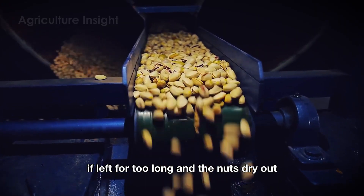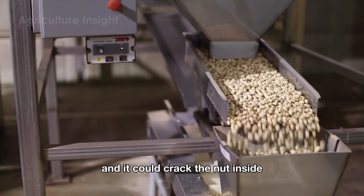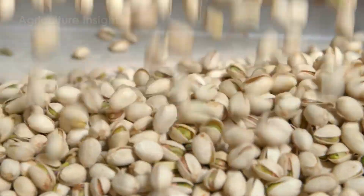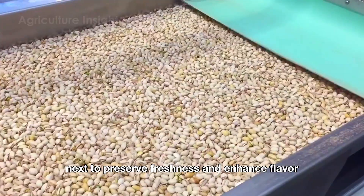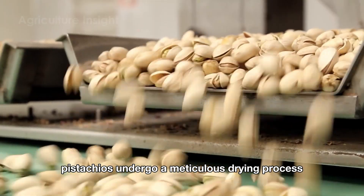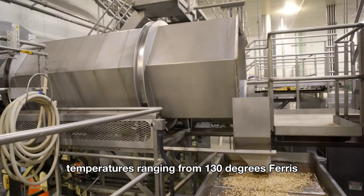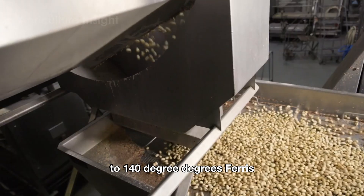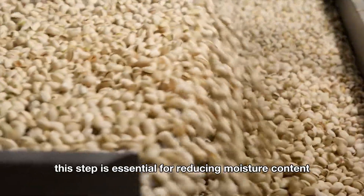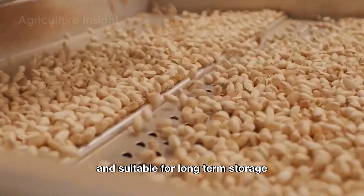If left for too long and the nuts dry out, shelling becomes more difficult and it could crack the nut inside, lowering the quality and value of the product. Next, to preserve freshness and enhance flavor, pistachios undergo a meticulous drying process using modern dryers at carefully controlled temperatures, ranging from 130 to 140 degrees Fahrenheit. This step is essential for reducing moisture content, ensuring the pistachios remain crisp and suitable for long-term storage.